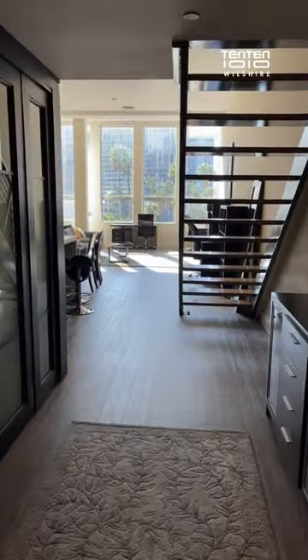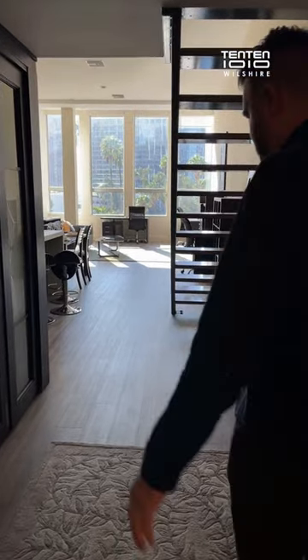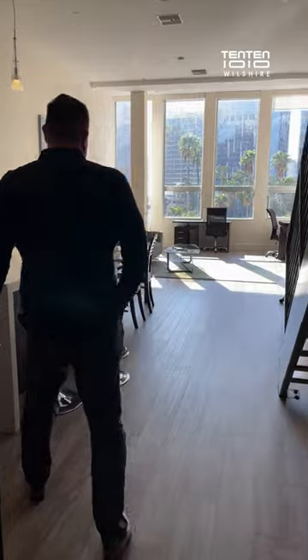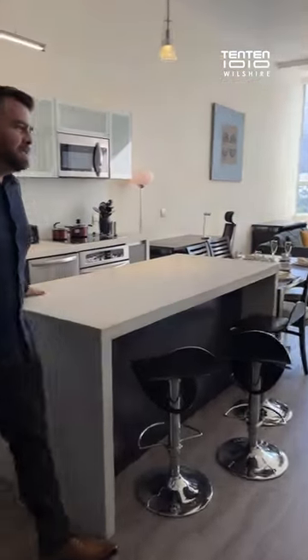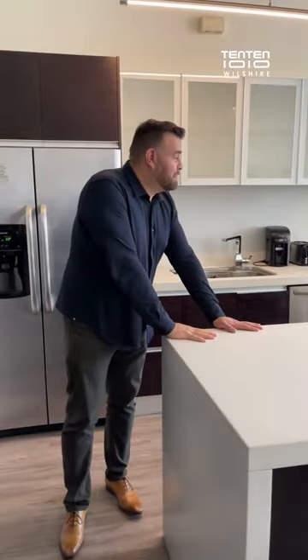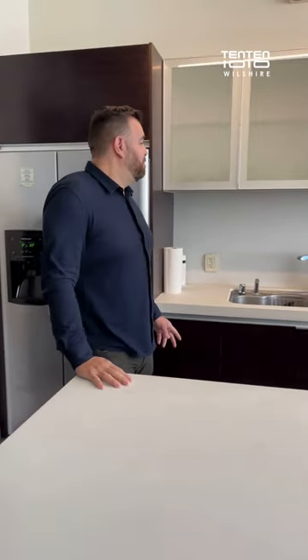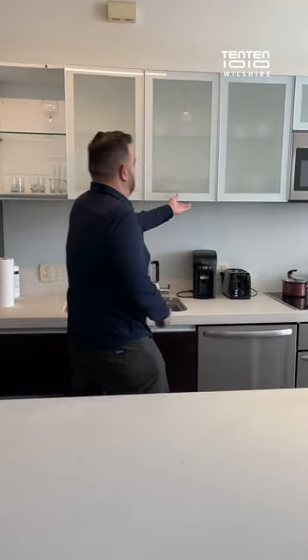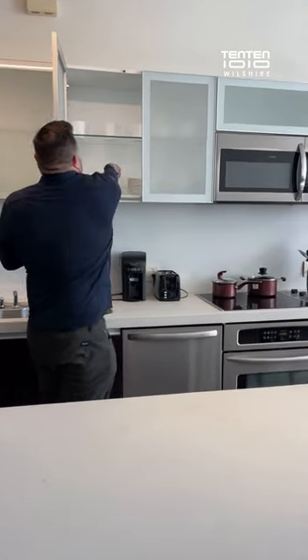Bright and airy loft with new hardwood floors and Caesarstone countertops. Everything you see is furnished — utilities, cable, wireless, and parking are included. Pots, pans, tableware, glassware — and yes, it's all branded 1010 Wilshire.